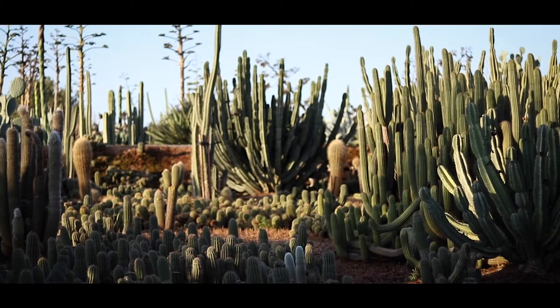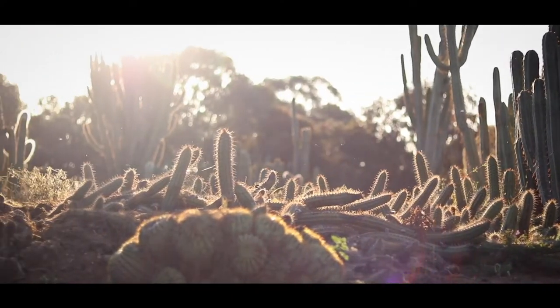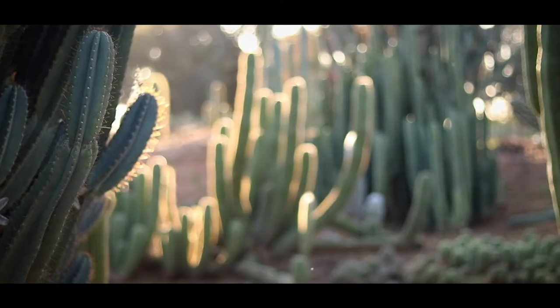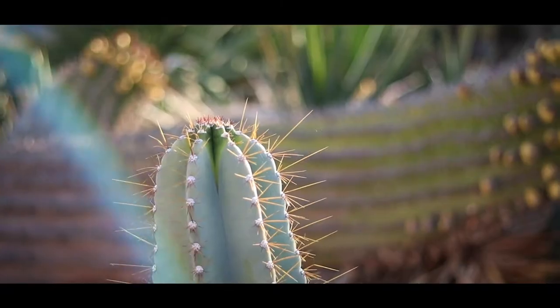It's perfect because cacti don't like wet feet, so we don't want heavy soil, we don't want clay, we want sand. We haven't brought any sand or gravel or anything in — it's all just natural to this region.